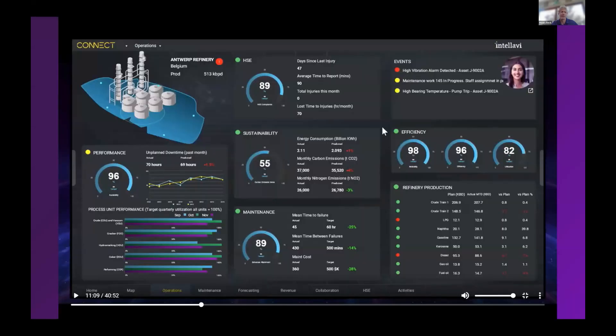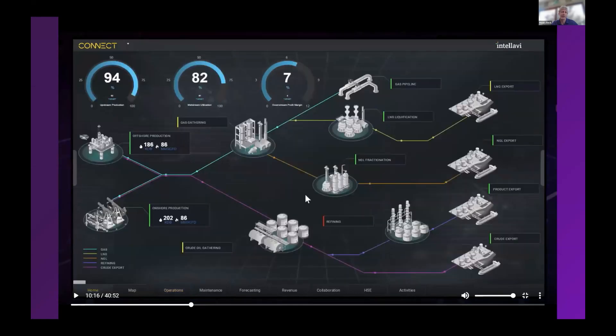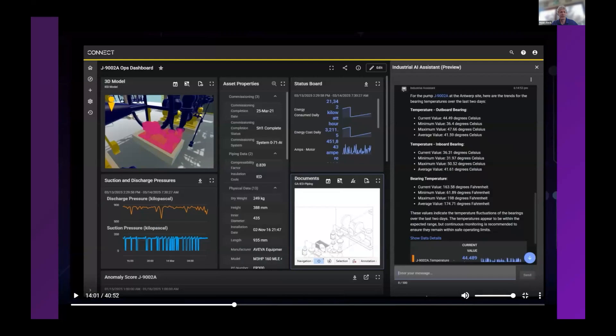Here are some screenshots of the kinds of dashboards and displays you can build within Connect — very customizable to the user, even using AI tools to build them for you. On the right-hand side, the Industrial AI Assistant is built in as a native piece of functionality. On the left-hand side, you have 3D models from engineering tools; in the middle, documentation tools. It's an aggregation of information displayed in one pane of glass, well-established inside Connect.